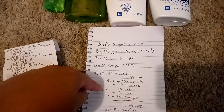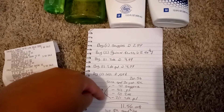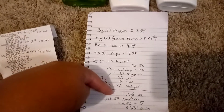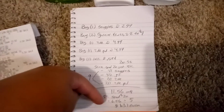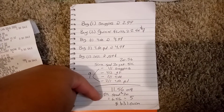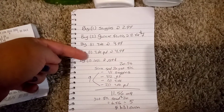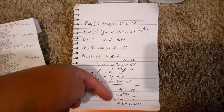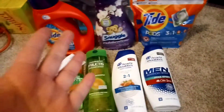Use the $1 off one Snuggle — that's a digital. Four off two Garnier Fructis digital, two off one Tide digital, two off one Tide Pod digital. Makes it $11.56 out of pocket. Get back $5 for spending $20, makes it $6.56 for five items — and I'm only counting the big items, not the lollipop. So I'm only counting these five items.